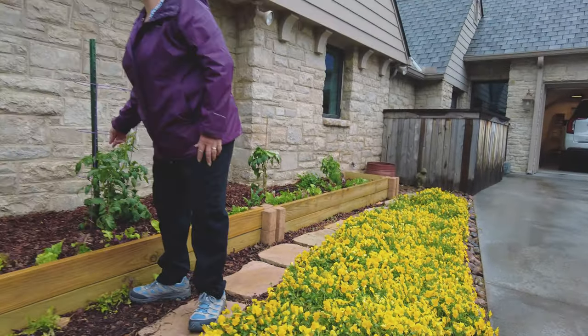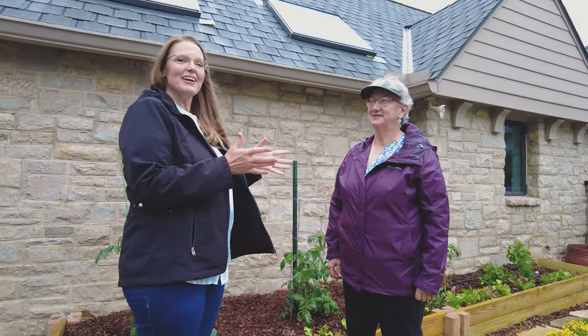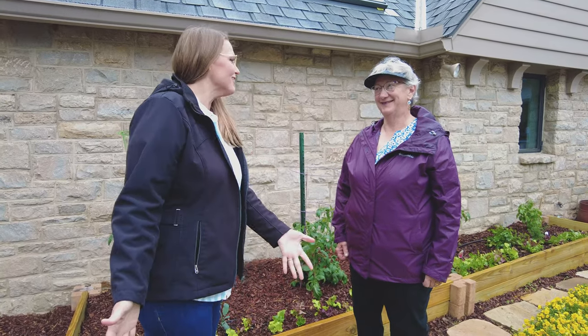Good morning, Carla. How are you? We are back here with Carla Childs at one of her beautiful landscapes that she maintains, as we are again here at the Tulsa Garden Club's annual garden tour. Carla, thank you so much for having us here — and you love color.